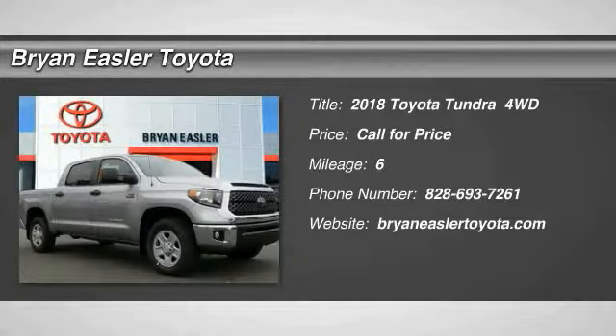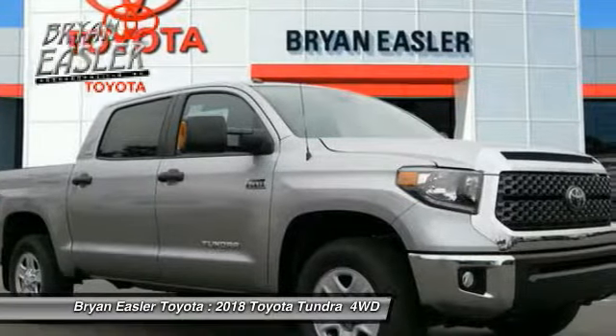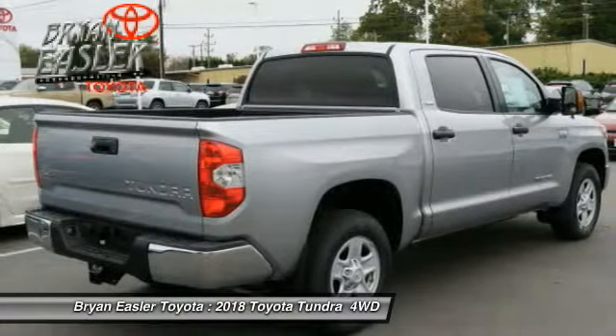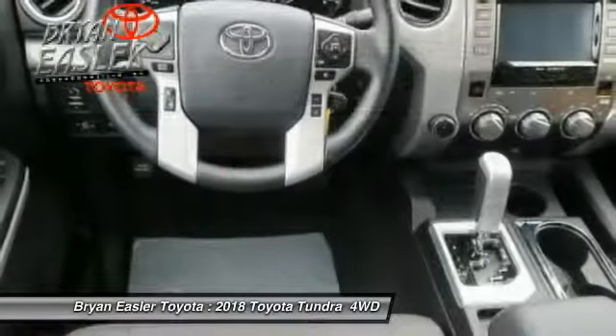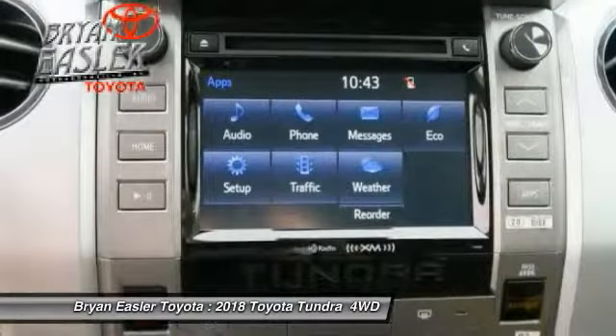We are pleased to show you the 2018 Tundra. The Tundra has a number of unique features useful for those using it as a work truck, including extra-large door handles, a deck rail system, and an integrated tow hitch. Included as standard are vehicle stability control,